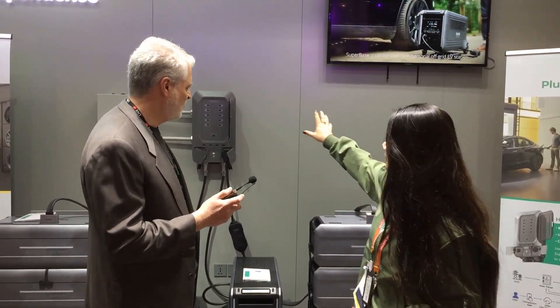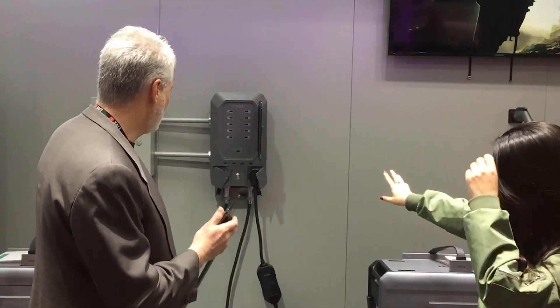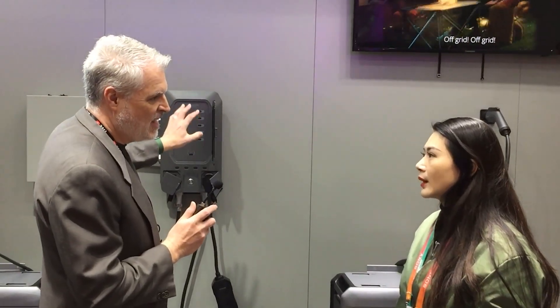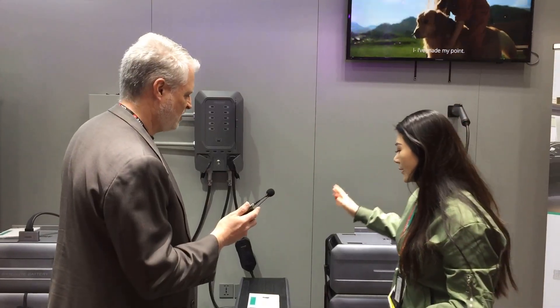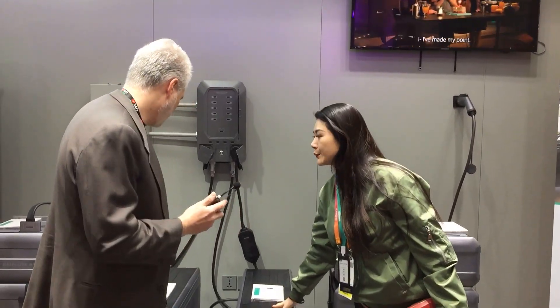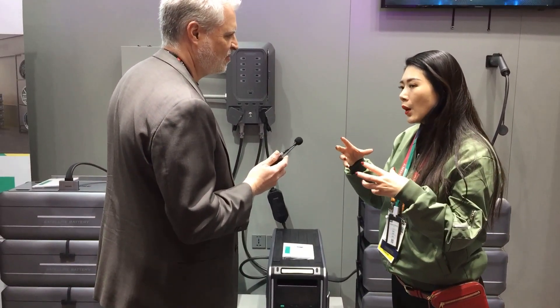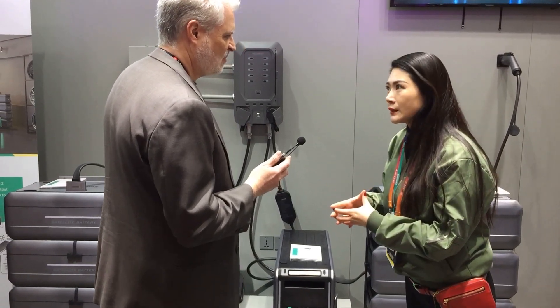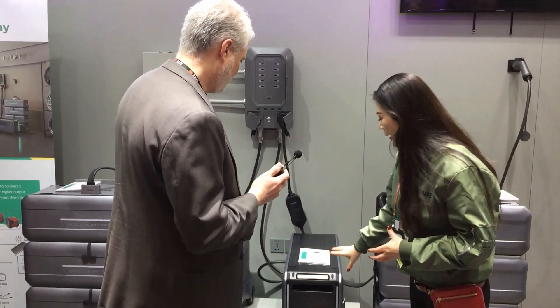The Super Base V is a power station, but at the same time it comes out as a whole system. As you can see here, this is the smart panel — that's what you actually connect to the grid, a critical loads panel where you can put multiple circuits. And this is the main unit, the SPV. The whole system is more like a home energy storage ecosystem.